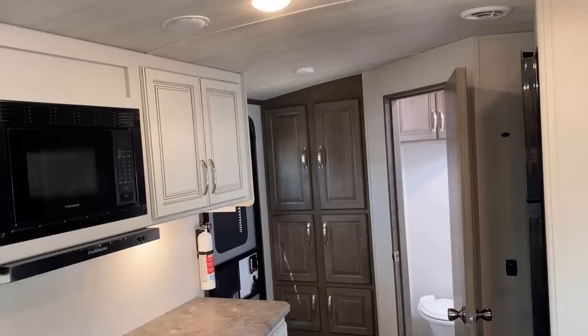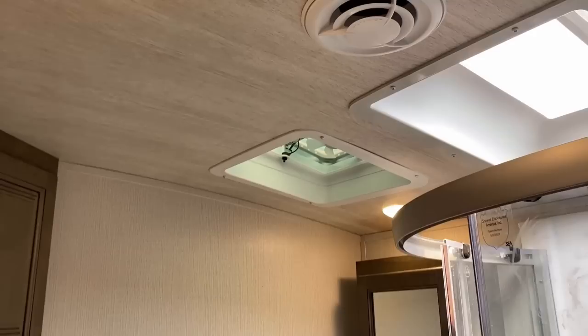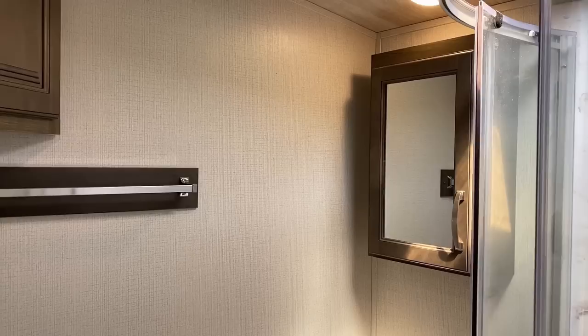They are not using the peek-a-boo bathroom door, and instead of a proper exhaust fan, we have the dollar-store 4-inch fart fan. Not hard to improve upon and not hard to upgrade, but that's what it is.